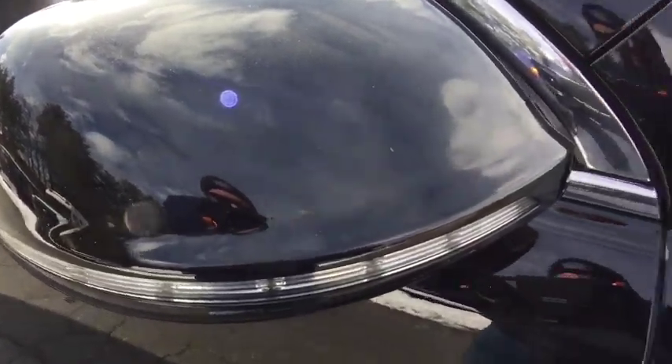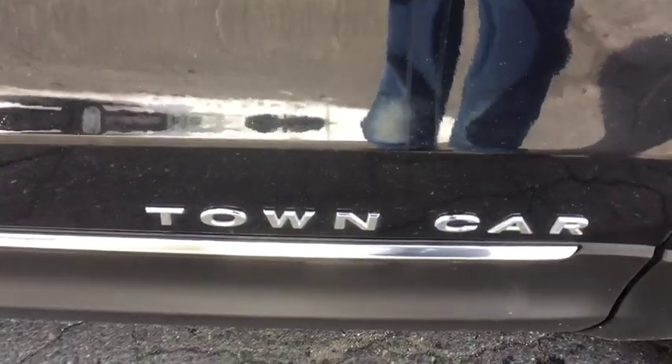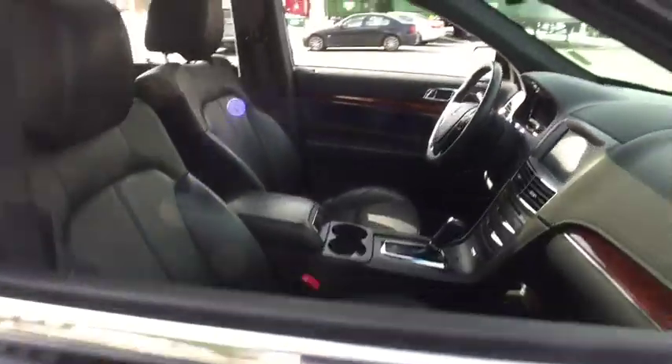Dual Airbags, Alloy Wheels, Power Steering, Four-Wheel Disc Brakes, Universal Garage Door Opener, Electronic Stability Control, CD Player, Fog Lights.